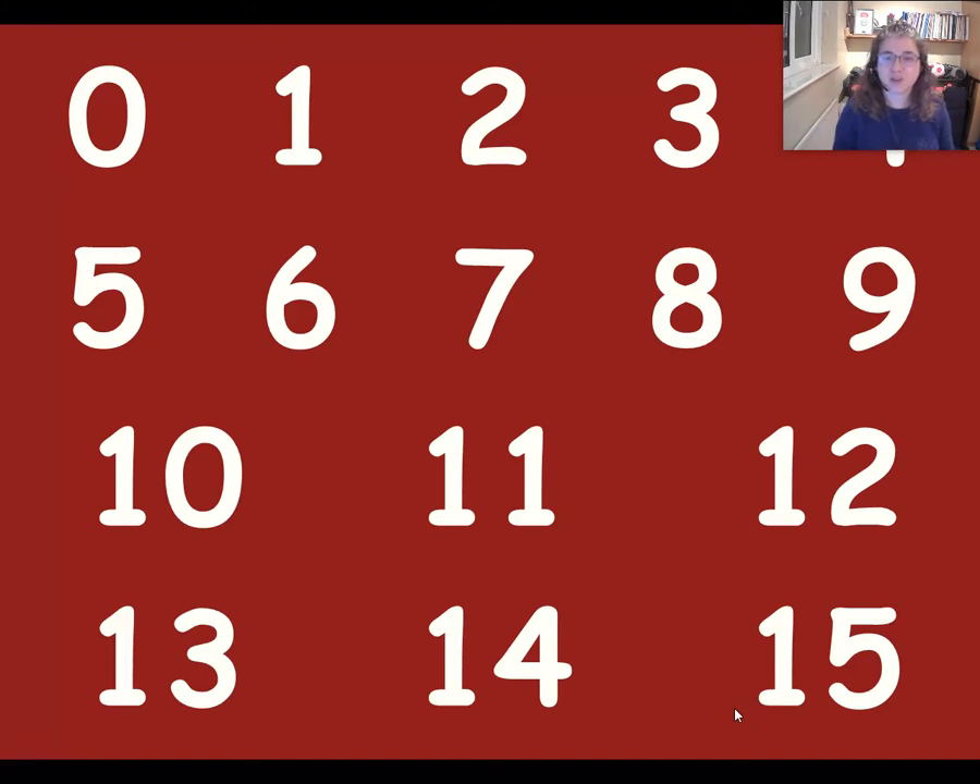Did you manage it without dropping the ball? Shall we try once more? Are you ready? Here we go. Cero, uno, dos, tres, cuatro, cinco, seis, siete, ocho, nueve, diez. Once, doce, trece, catorce, quince.